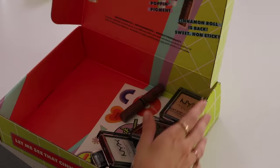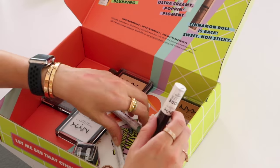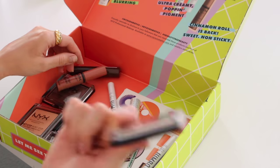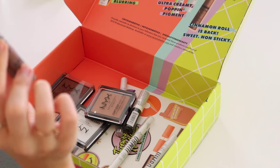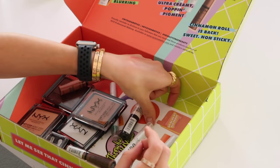Next is a package from NYX — take a blast to the past as they refresh some of their most beloved OGs. We got the Jumbo Eye Pencil Classic, the Can't Stop Won't Stop mattifying powders with an updated formula — no flashback, no cakiness, no transfer. Butter Gloss is in there, brought back cinnamon rolls. Some of the greatest hits. We love that.